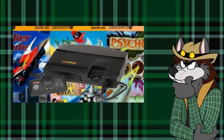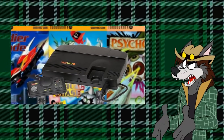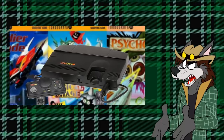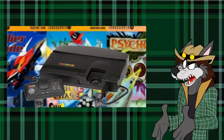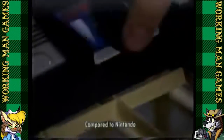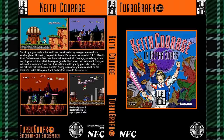But what about the games? The games that were released for this thing further cement how clueless they were about what they wanted to do with this console. And I think it's only fair we start with the game they packaged with the console when you bought it: Keith Courage in Alpha Zones.